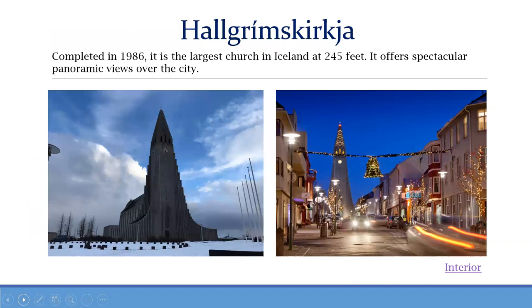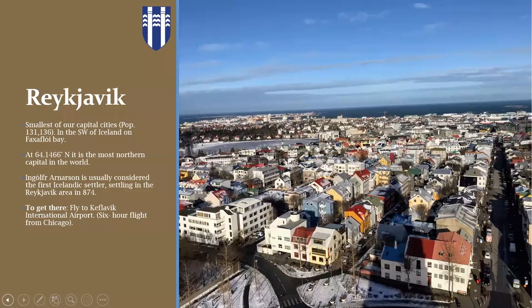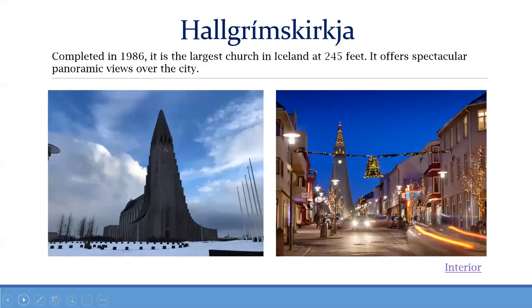Hallgrímskirkja was completed in 1986 and took about 41 years to build. It's inspired by the basalt columns in the Icelandic landscape. You can get up the top tower by elevator, and it offers amazing views of the city. This is actually a view from that tower — you can also see the shadow of the spires. It has a statue of Leif Eriksson out front, and it was named after an Icelandic poet and clergyman.